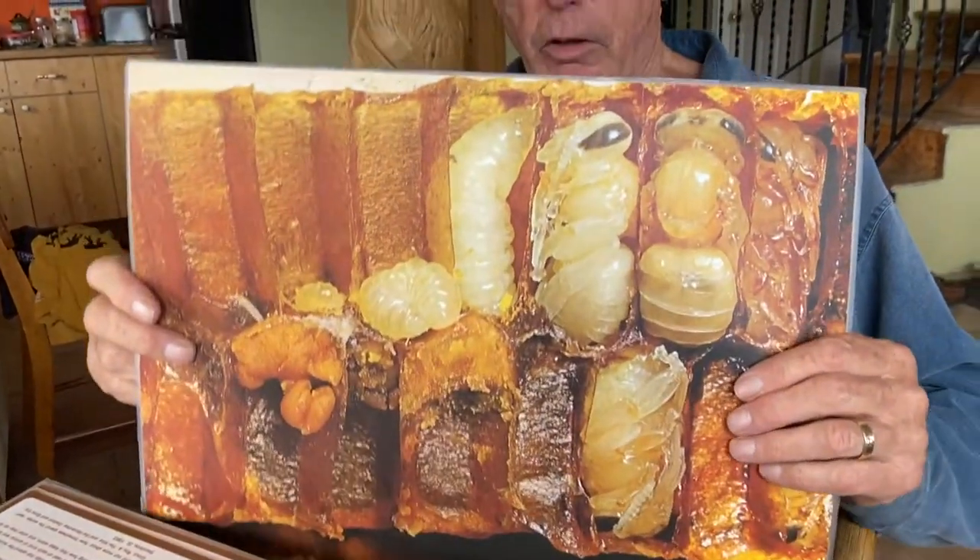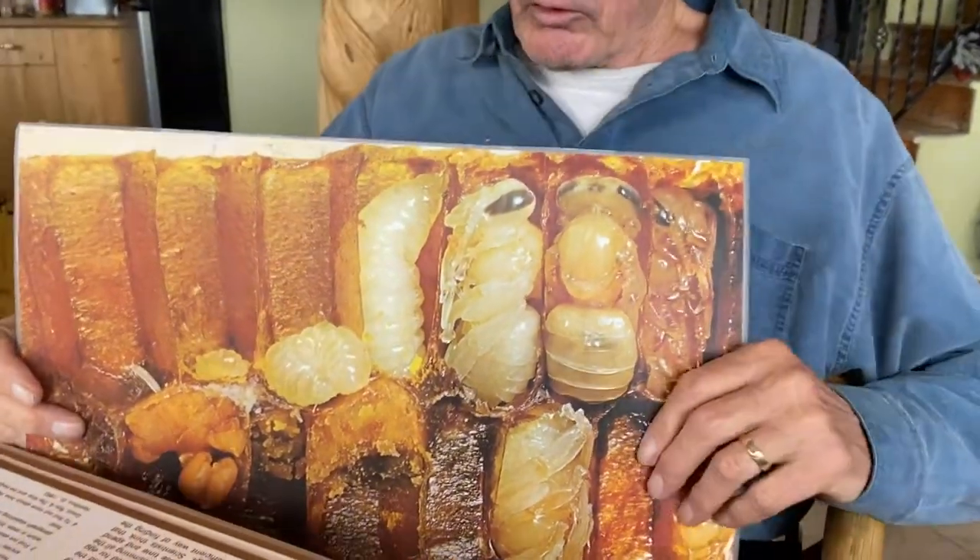You have these really cool, almost placemat-size photos, and this one is the life stage of bees, right? Yes. Explain to us what we're looking at here.